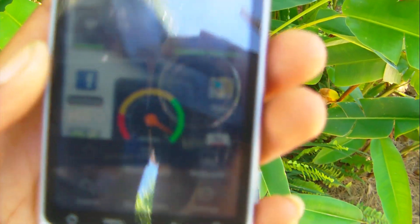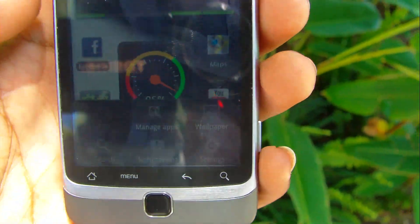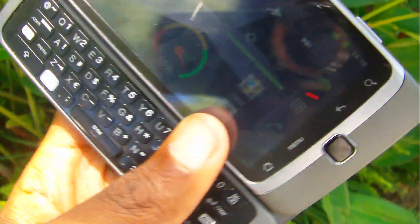Some people complained about their backlight going out after the update. I still have yet to run into that problem. My keyboard backlight still works, but it's bright outside so you can't really tell.